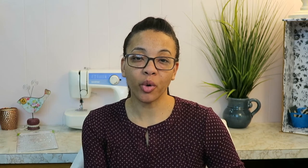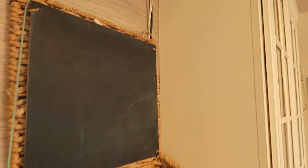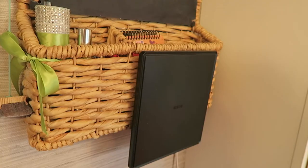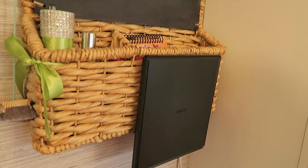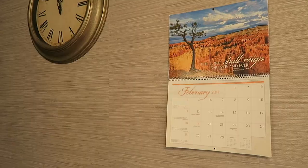Number four: do you have a command center or space — a message board, key drop, calendar, etc.? We do have a message board; it's a chalkboard organizer type of thing where we write down things we need to buy mostly. There's a space on the bottom where we hold some pens, a little notebook, an air freshener, and a flashlight. We also have a key rack where we hang our keys.